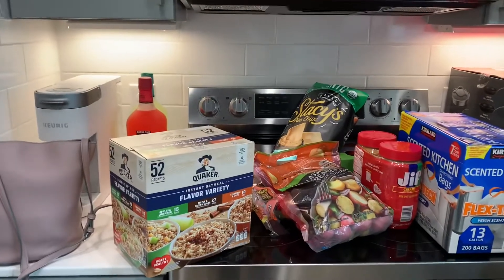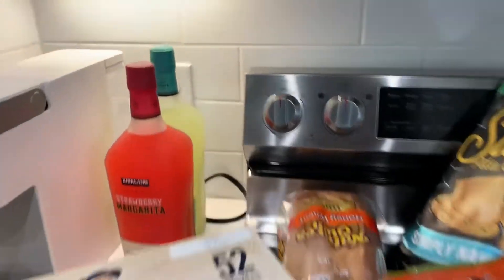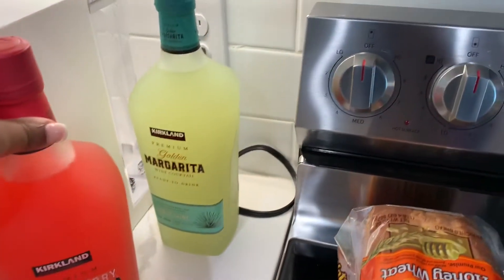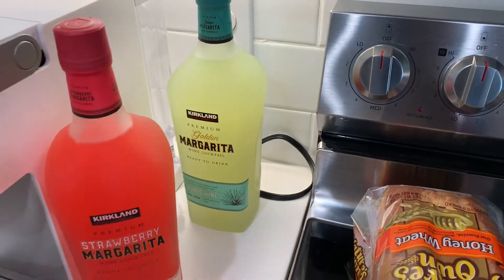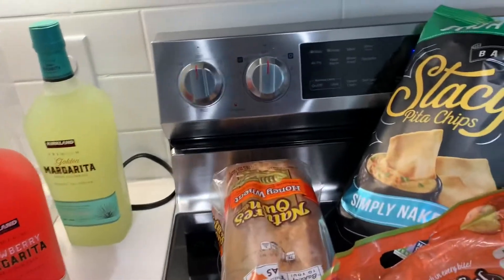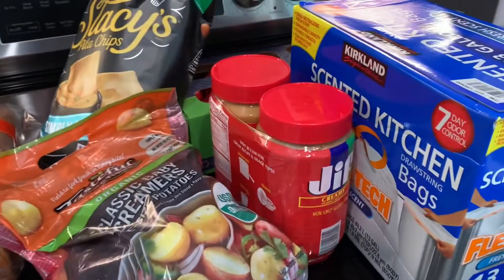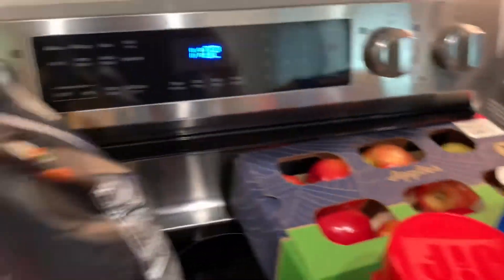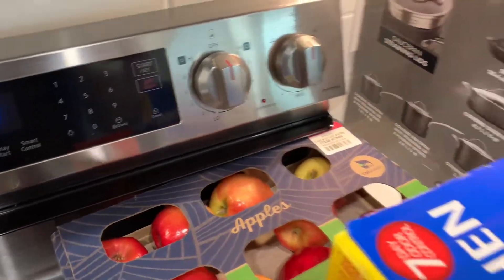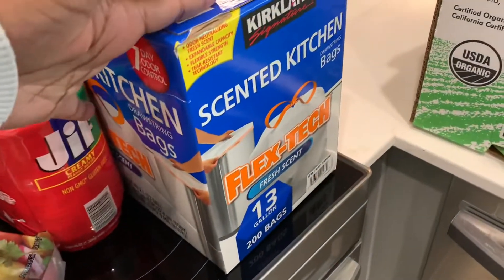The first thing we have is a big old thing of oatmeal. Got some strawberry and regular margarita cocktails that are already ready to go — already mixed, so all you have to do is pour it over some ice. Got some bread, potatoes. We love peanut butter in this house. Got some peanut chips. Pink lady apples because I like to dip those in the peanut butter. Got a big old thing of trash bags.